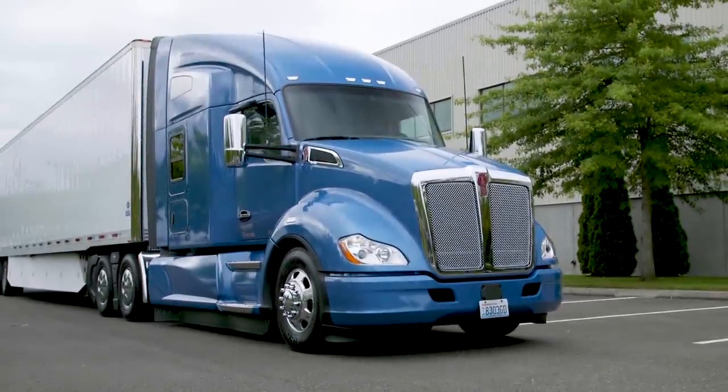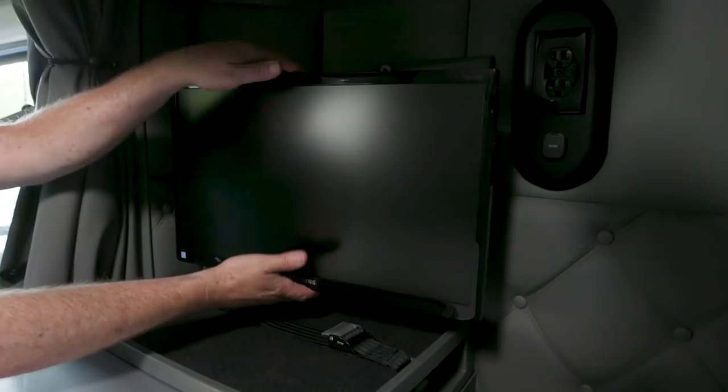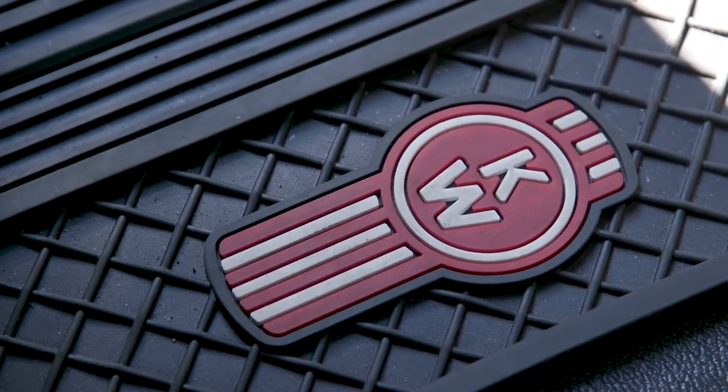A good night's sleep is pretty important to an over-the-road driver. So is a sleeper with lots of room and some special amenities to make it a secure and relaxing place to spend your off-duty hours. Kenworth's premium Driver's Studio package is all that and then some.